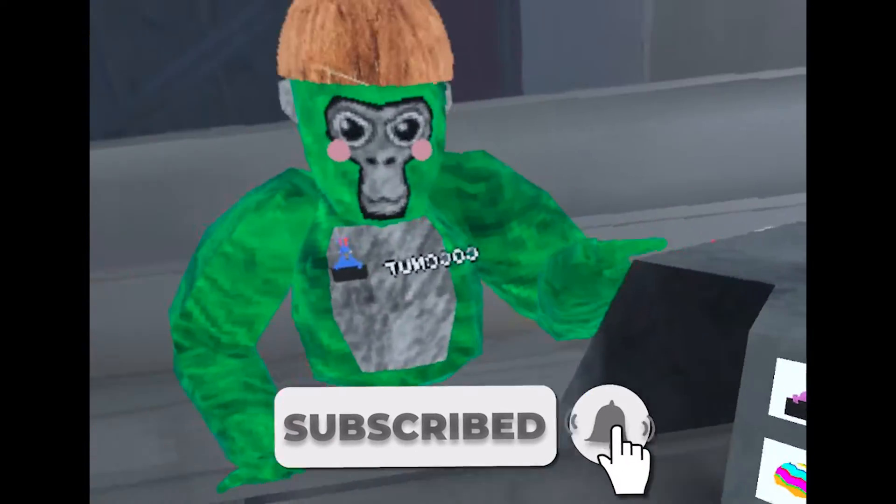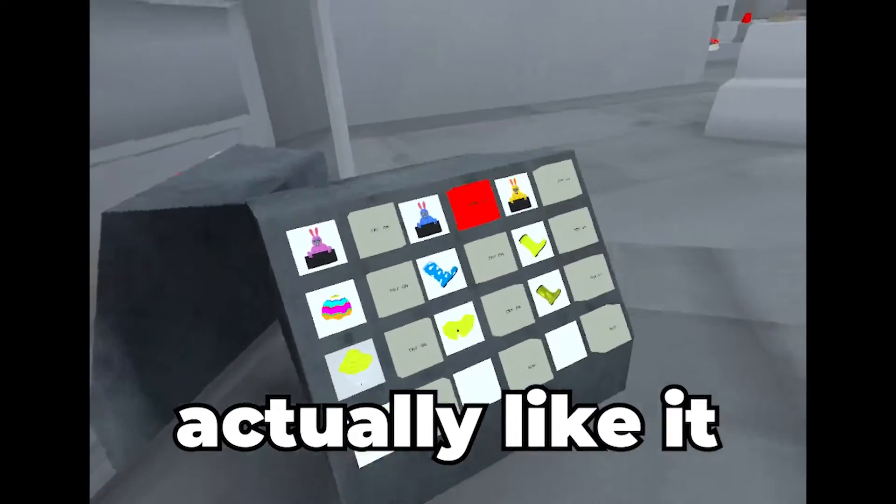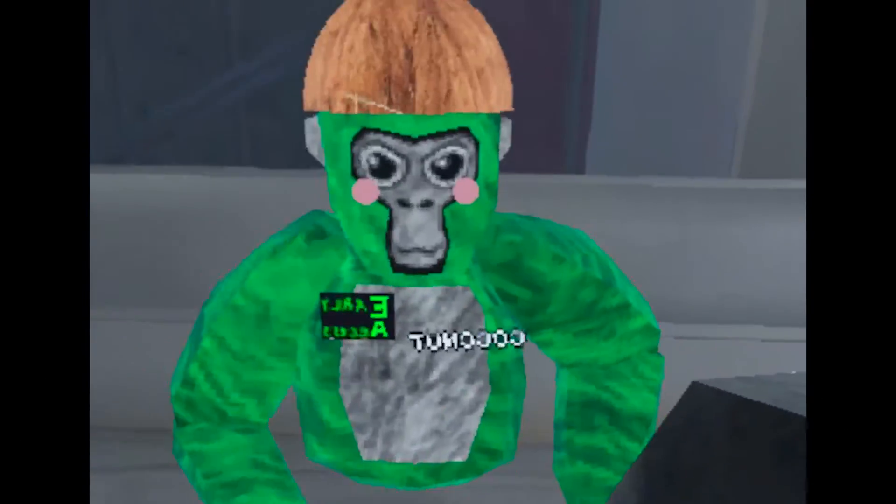Alright, so let's start off with the little bunnies you can have in the pocket. That's pretty cool. Honestly, this is one of the only things that maybe I actually like. Like, I might buy one of these. Might.